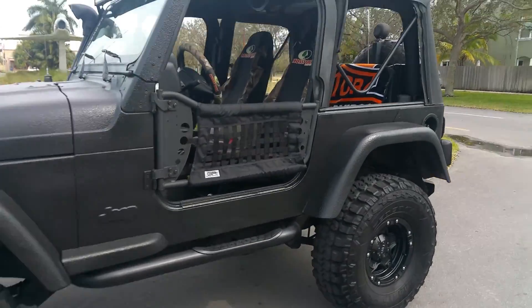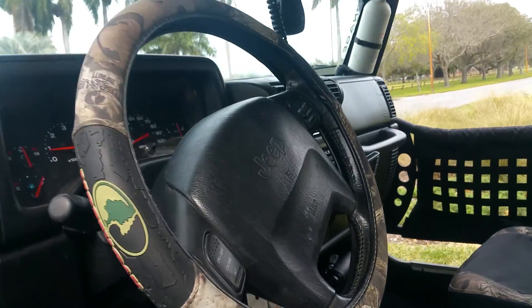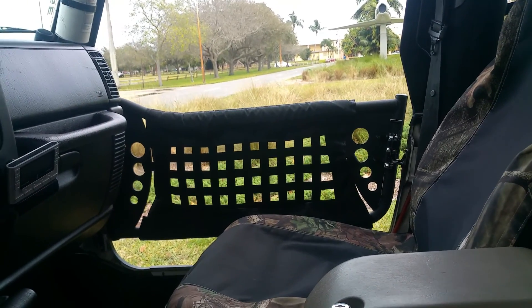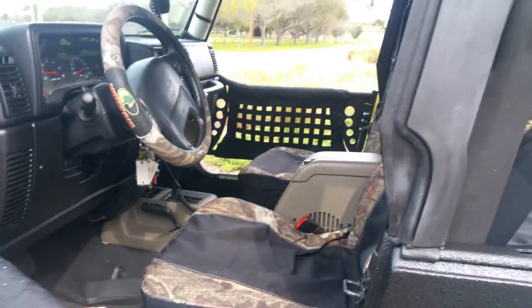It also has a nice radio system with woofers and amplifiers, and a CB radio with PA system.